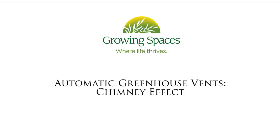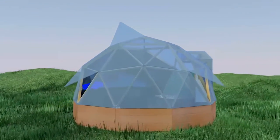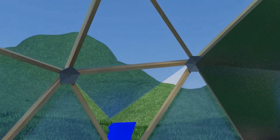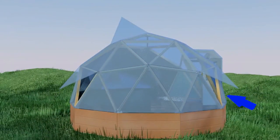Another remarkable feature of the growing dome is the automatic window openers. These are operated by an opener that contains wax, which when it gets hot it expands and opens the window. So on a hot day the top window is open, the hot air goes out the top, and the cool air comes in the bottom. Quite remarkable and it's all automatic.